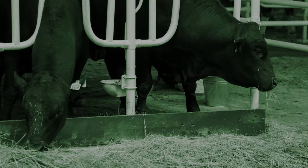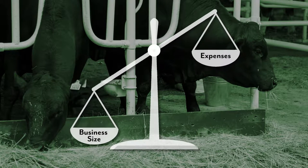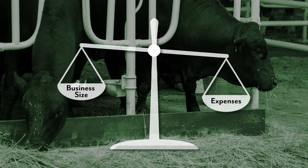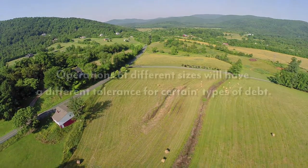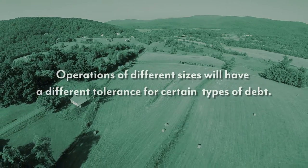Producers should also be aware that there is an economy of scale involved with cattle production, and any other business for that matter. As a business gets larger, certain equipment and practices may become profitable that are not profitable for smaller operations. This doesn't mean that smaller operations are less sustainable or desirable. However, it does mean that operations of different sizes will have a different tolerance for certain types of debt. A good example of that would be the purchase of equipment — it's very difficult to justify the purchase of some equipment for small and mid-sized producers.